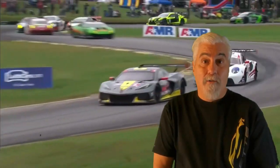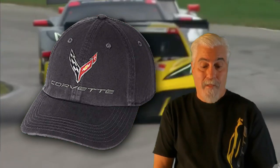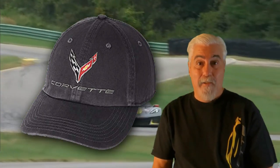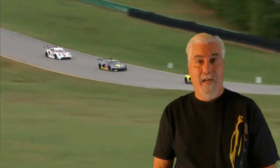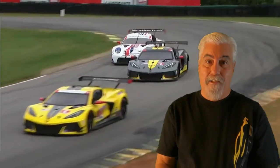Here's the charcoal C8 Corvette Next Generation pre-washed hat from West Coast Corvette. This has a stylish slightly aged look right out of the box. It features the C8 Corvette cross flags and Corvette script across the front, and the back has a stylish brass buckle. This one carries the Amazon bestseller rank, which means they sell a lot of them. Currently priced at $27.29 — click the link in the description to get yours.